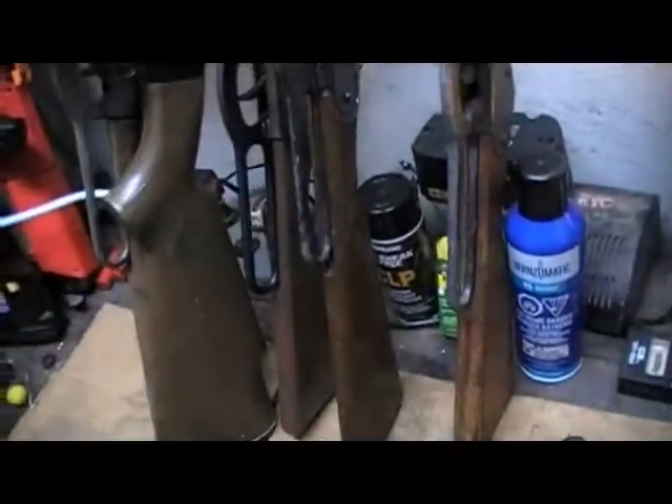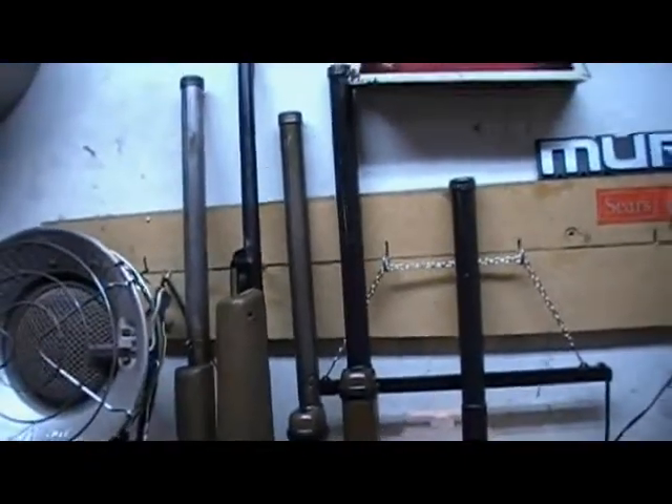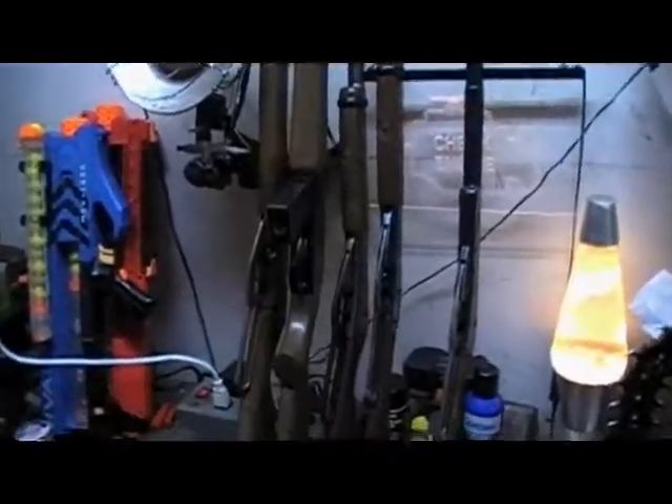Anyway, let me know what you think of the recent finds. I'm going to try to get back out there to the flea market and grab some more. He says he has 90% of them at his house because he kept all the nice ones over there, and he said I could come out and look at them next time I'm out there. So stay tuned for more — thanks for watching and I'll see you guys next time.